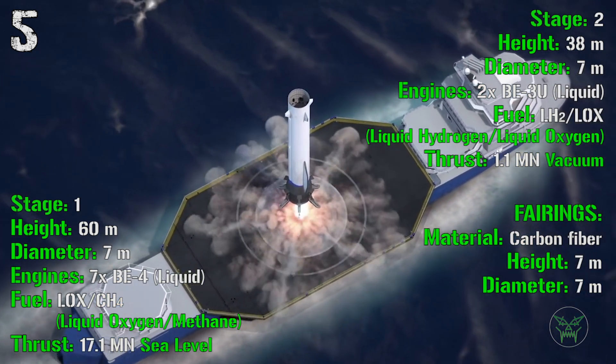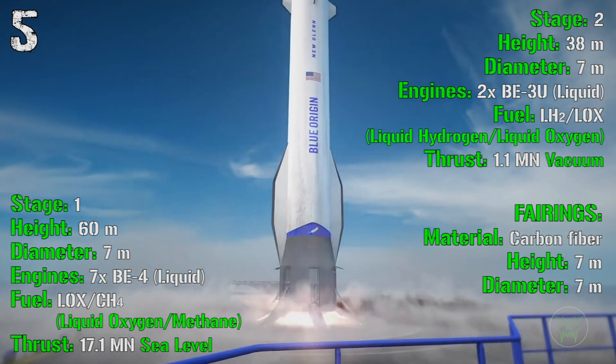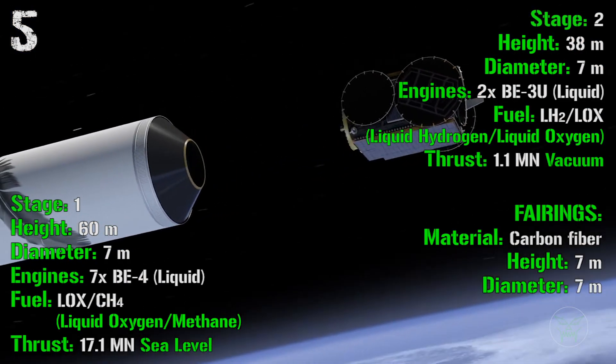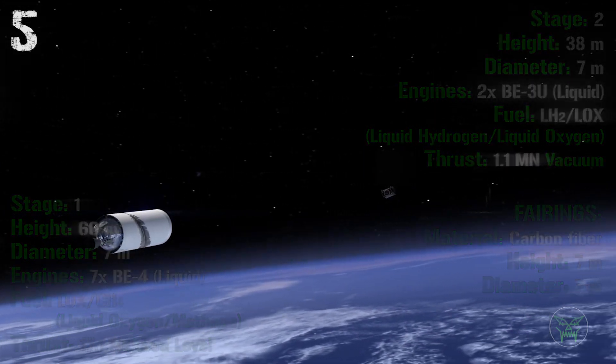At the top of New Glenn we find the fairings where the cargo is housed. They will be made of carbon fiber, with a height of 7 meters and a diameter of 7 meters — really large and able to fit almost anything inside them.